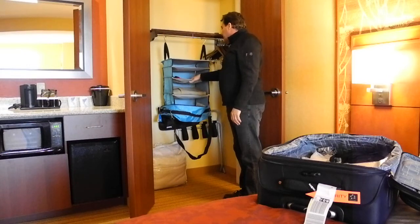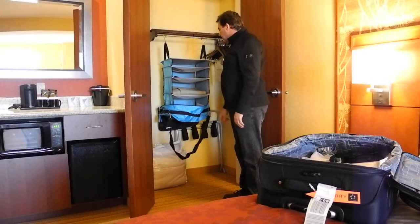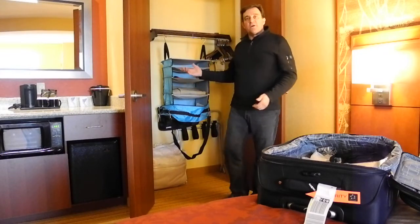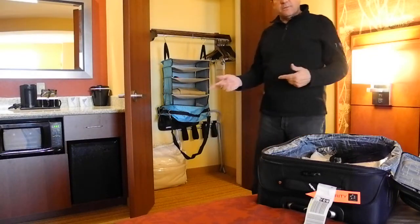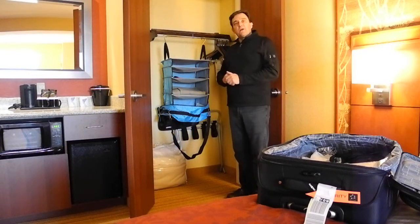I've got my shirts, I've got my pants, underwear and socks. I've got some spare stuff here. I can probably put my dirty clothes in there afterwards and I'm all set up and done. Less than 15 seconds I was able to get into the hotel, unpack it, and I'm done and I'm ready to go out the door.